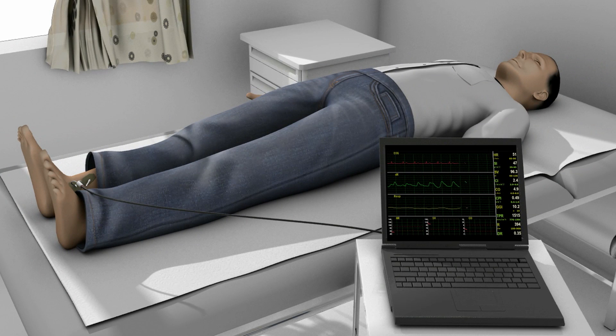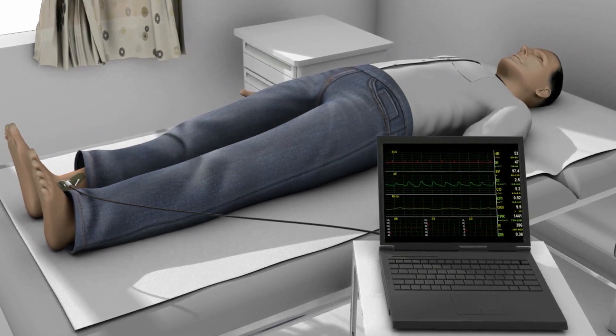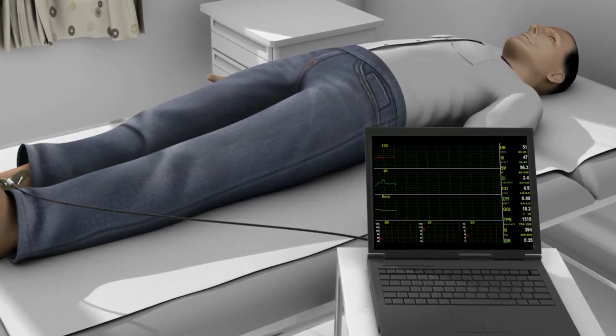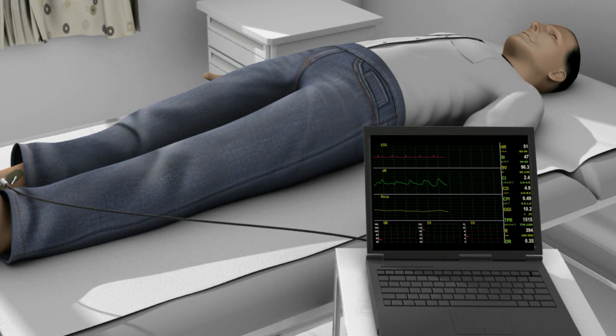NI Medical's hemodynamic, EKG, and respiratory trends, as well as other parameters, are displayed on the laptop screen. Reports can be printed, and the data can be sent to a remote location.